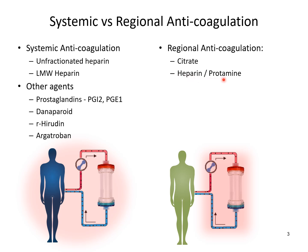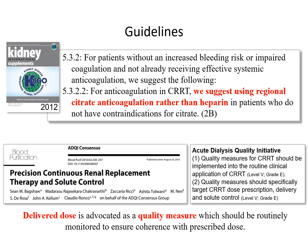Heparin and protamine has not gained favour because protamine has significant side effects, including the risk of anaphylactic reactions. It is clear from international guidelines and consensus that regional citrate anticoagulation is the preferred form of anticoagulation in continuous therapies.